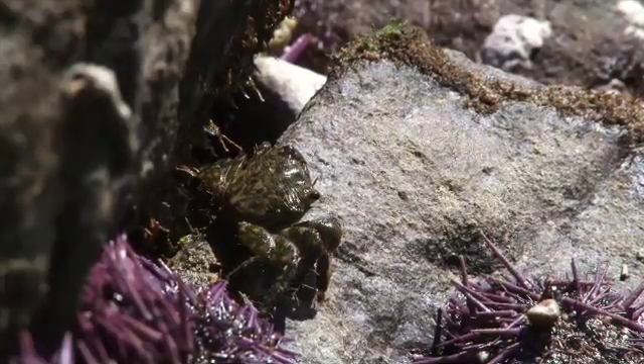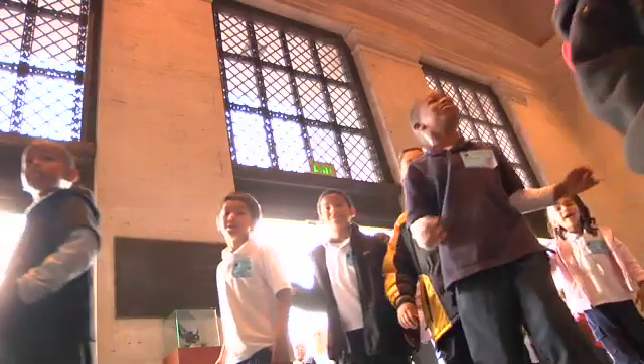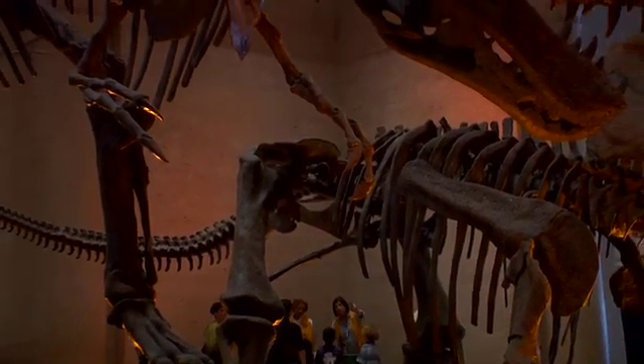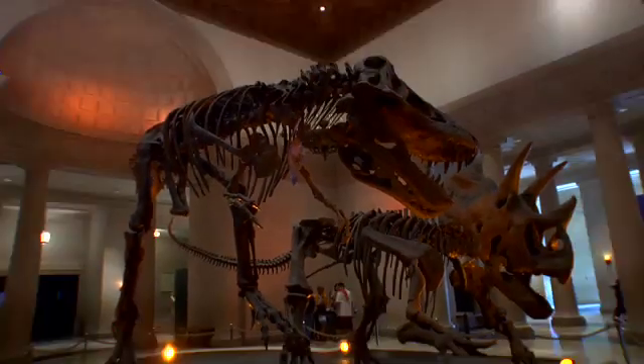Technically we haven't even discovered 90% of the ocean. I grin every time I see one of the big dinosaurs, and the idea that these things used to walk around in your neighborhood is inspiring.